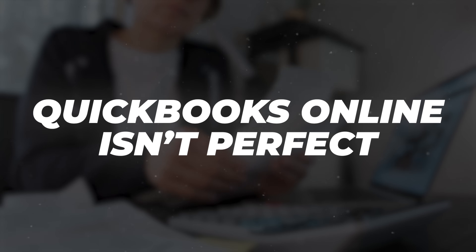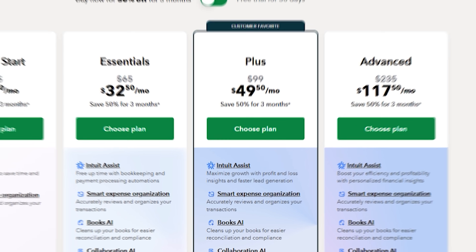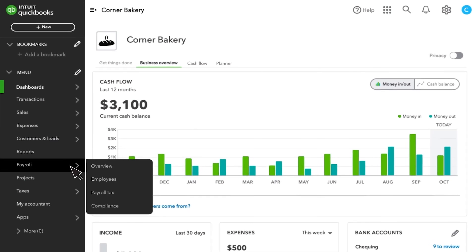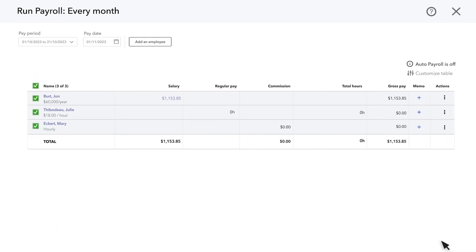However, QuickBooks Online isn't perfect. The pricing can be a significant challenge for very small businesses or solo entrepreneurs — the monthly subscription costs can add up, especially as you need more advanced features or want to add multiple users. Some users find the interface overwhelming at first, with so many features and options that it can feel complicated to navigate. There's definitely a learning curve and new users might feel frustrated initially as they try to understand all the software's capabilities.